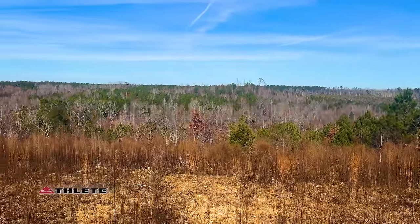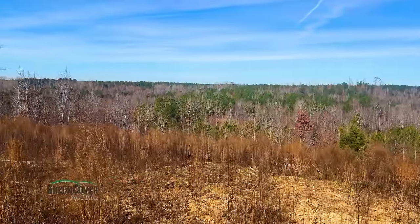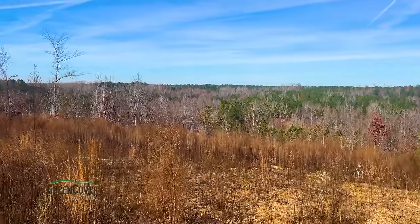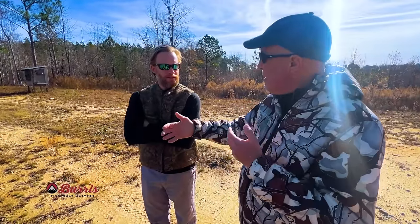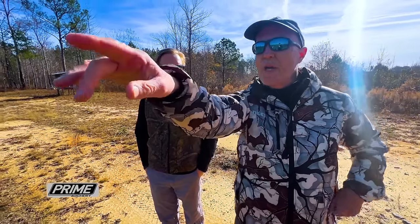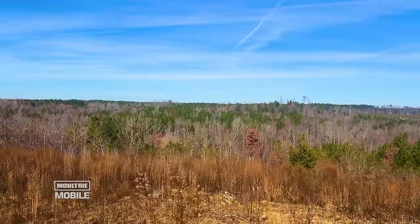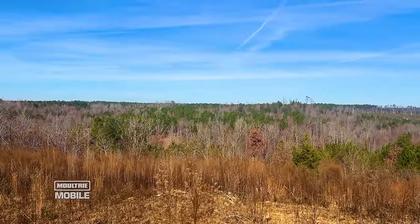The pines are so thick that wherever the information came from said you're 10 years to harvest. That's probably true in a plantation setting where they're evenly spaced and not competing for resources as much. But because a lot of these are volunteer pine — almost all of them — you see four tops within 10 feet. Those are not going to mature like a plantation pine because there's so much competition.